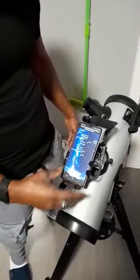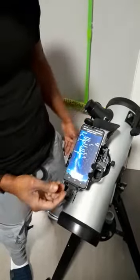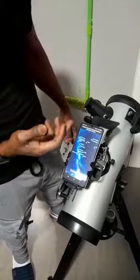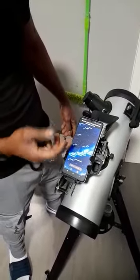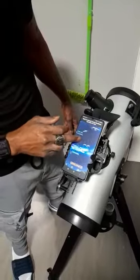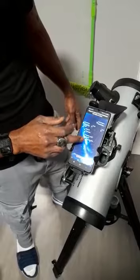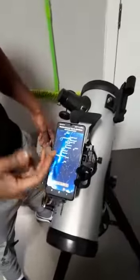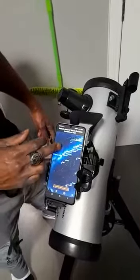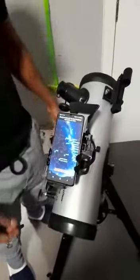You need an up-to-date phone, probably from 2016 or newer. This app actually shows you where everything is in the cosmos — Orion, Betelgeuse, exoplanets, planets, and stuff like that. It won't work much because I'm indoors at the moment, but it's a pretty good telescope.